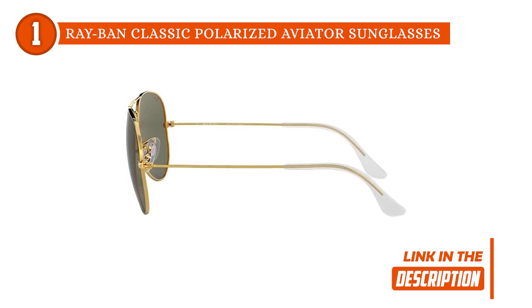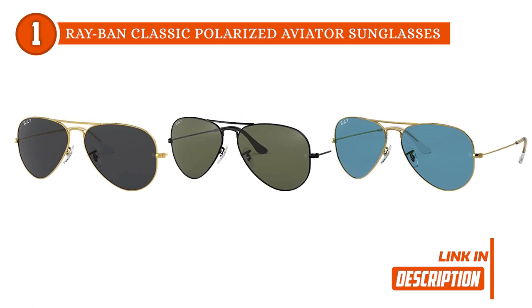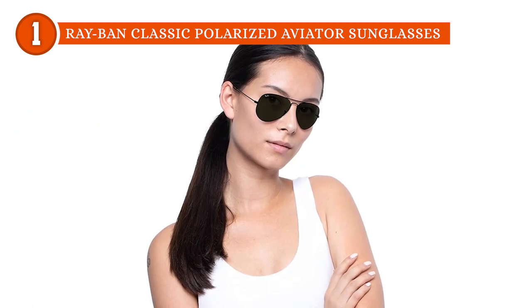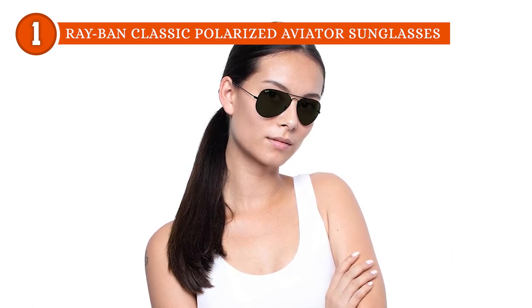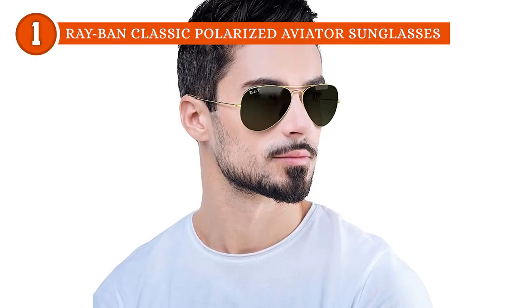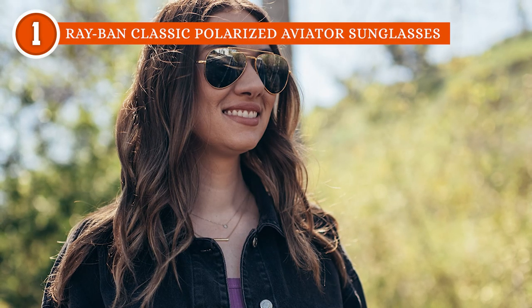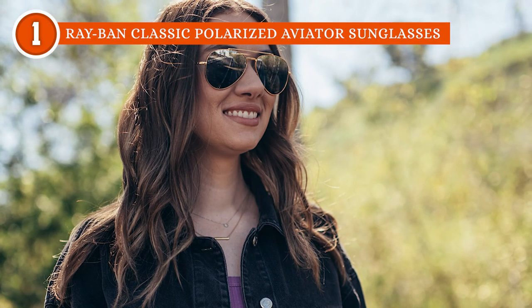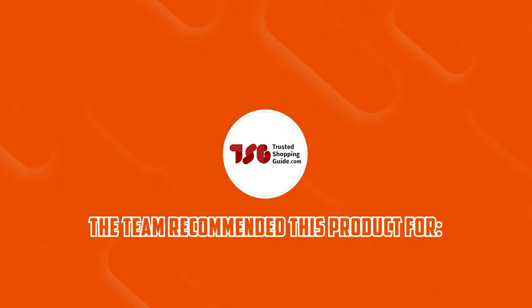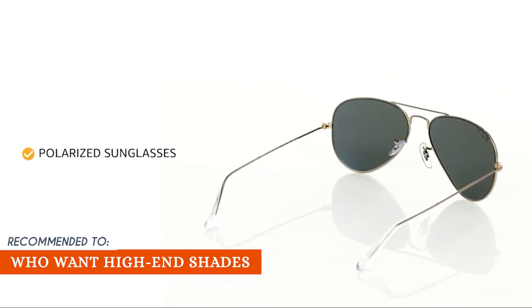With multiple size options, you can choose between 55, 58, and 62mm frame widths. The Aviators also come in 24 different designs to match your fashion sense. While there really isn't any limitation to these beautiful shades by Ray-Ban, be careful not to scratch the metal frame or its lenses since this is quite an expensive pair. The Trusted Shopping Guide team recommends this for individuals who want high-end shades that emanate style and functionality.